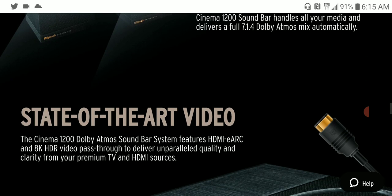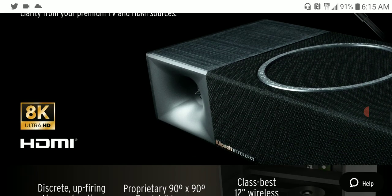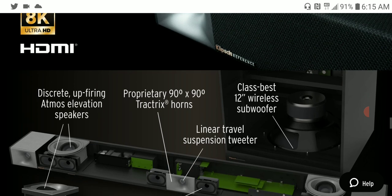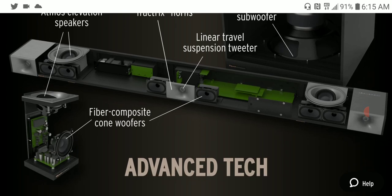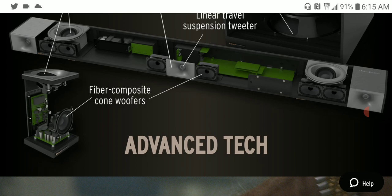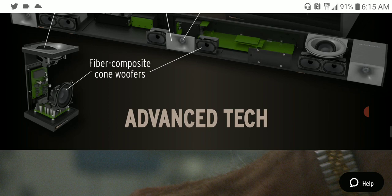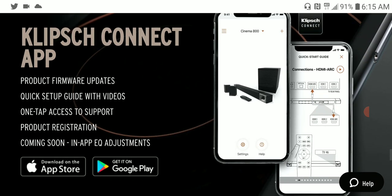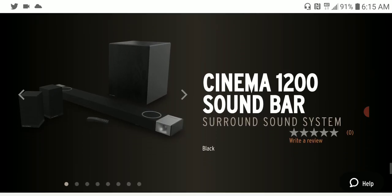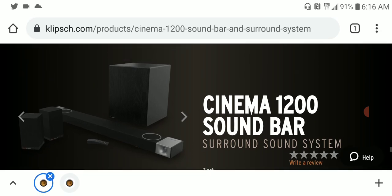One thing with Klipsch is that they offer big sound from a small box, and they have a very long history and pedigree. These soundbars feature HDMI 2.1 with 8K passthrough, so you can pass through Dolby Vision. The advanced technology and very good build quality on both units are quite impressive.